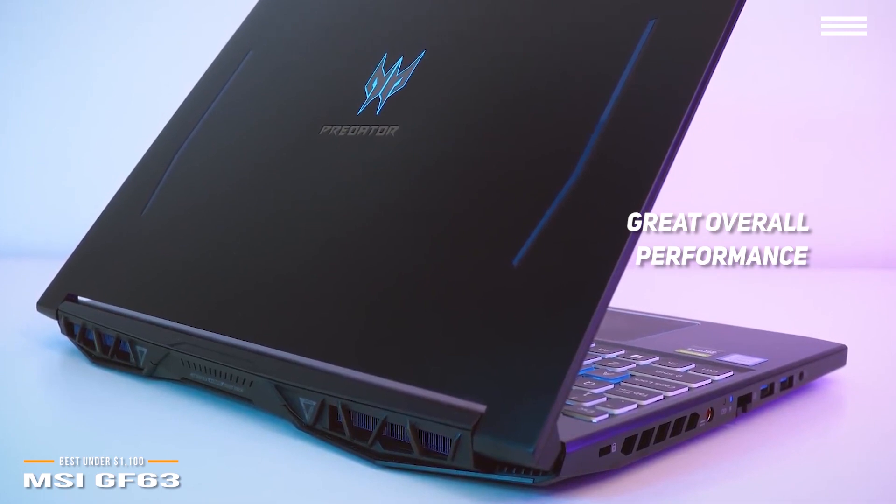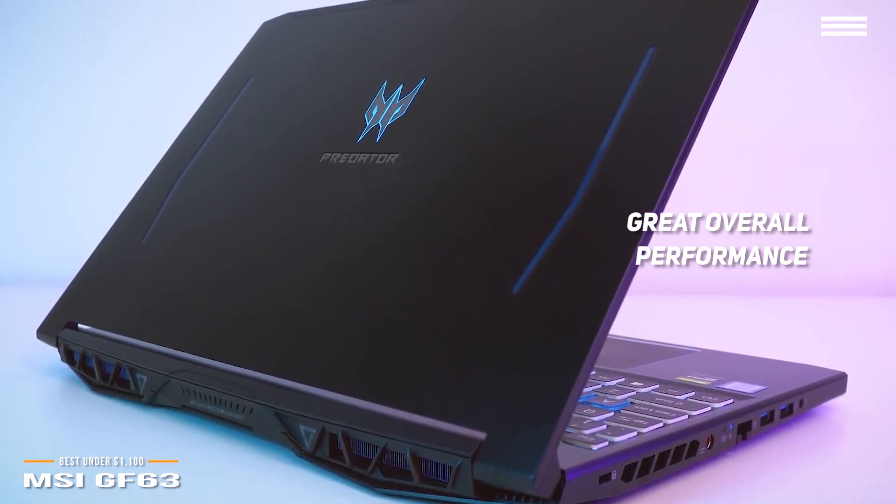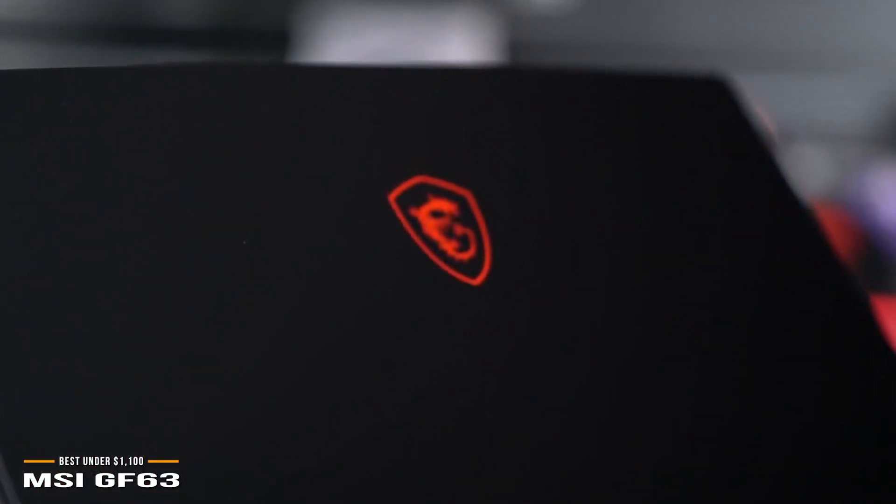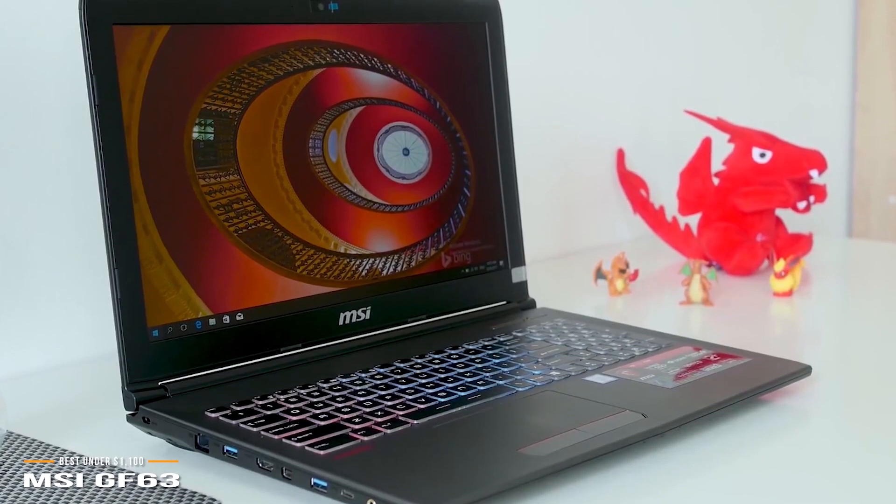We also considered the Acer Predator Helios 300 priced at a similar amount, but you really can't go wrong with either one. For around $1,000 spent on a gaming rig, the GF63 is a solid setup that will not disappoint.